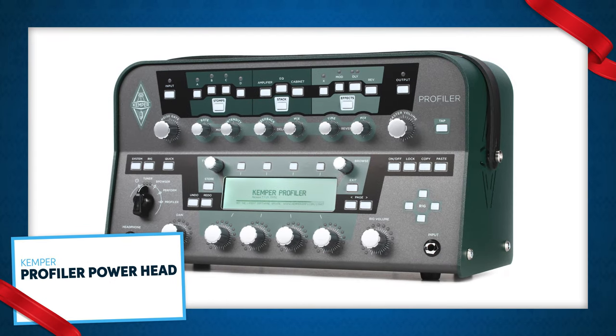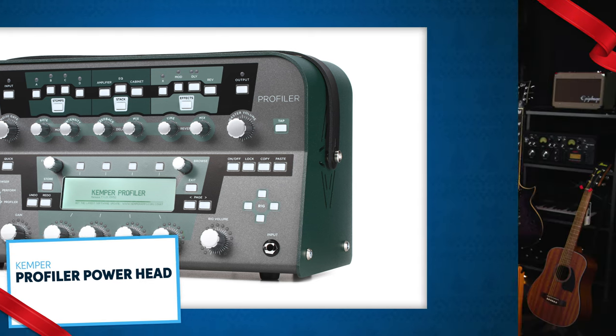And lastly, the Kemper Profiler Powerhead. This is the mighty Kemper Profiler with a 600-watt amplifier, so it's live performance ready. The Kemper Profiler lets you capture the sound and nuances of any amp. It comes with 200 amps and there are endless online resources for profiled amps from the ever-growing Kemper Profiler community. Literally build an amazing amp collection with presets in one stage-ready box.